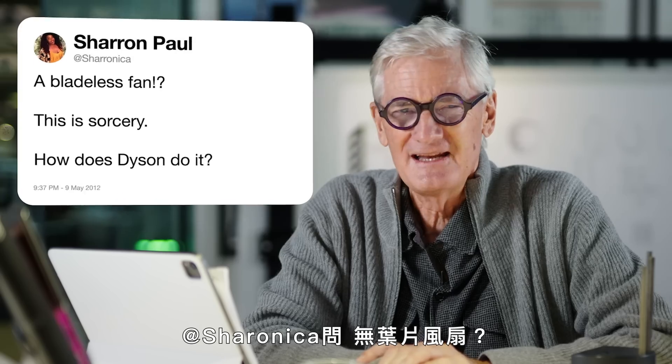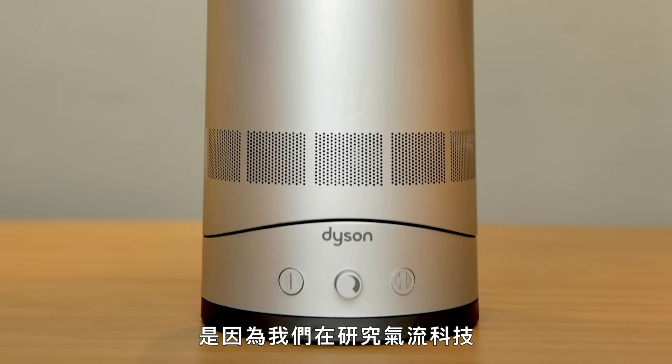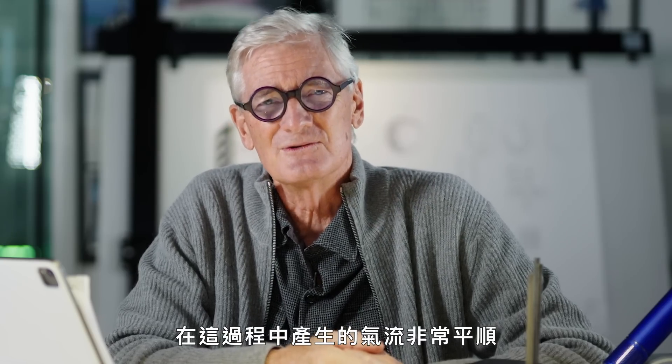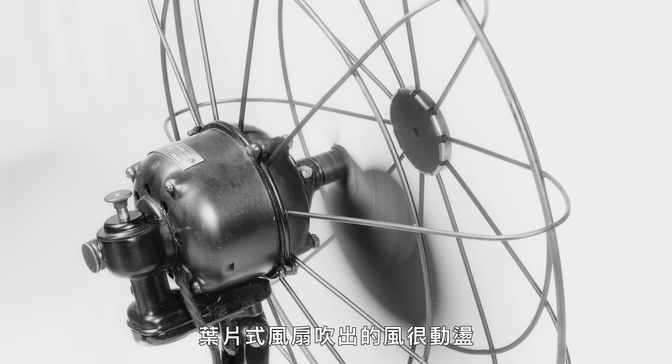From Sharonica: a bladeless fan? This is sorcery. How does Dyson do it? A bladeless fan came about because we were looking at airflow technology. If you let out a small blade of air — a very high-speed jet of air — along a particular surface, actually a surface not unlike an aircraft wing, we noticed that it sucked in from behind it a lot of extra air. We did a circular annulus outlet of air, very tiny — only one and a half millimetres wide — and we noticed that it increased the original airflow by 20 times. In the process, the airflow was very smooth; it wasn't interrupted or turbulent.